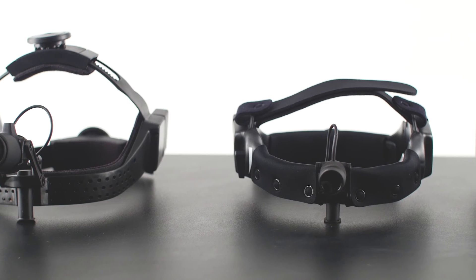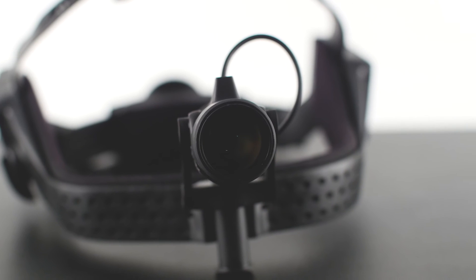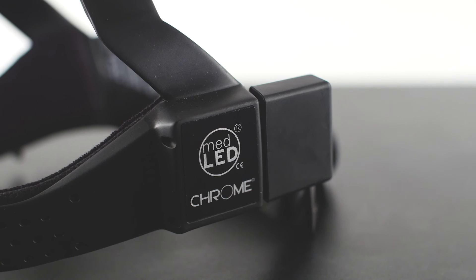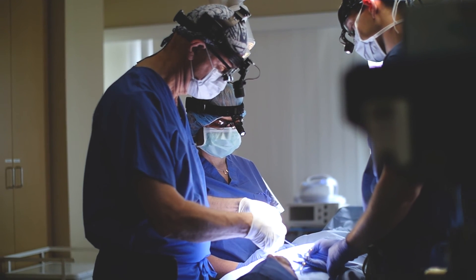Today we manufacture a range of headlamps that satisfies all surgical specialties, ranging from the MedLED Hyperlite all the way up to the Chrome. All this comes together to make MedLED the new gold standard in surgical lighting, made right here in Portland, Oregon, USA.